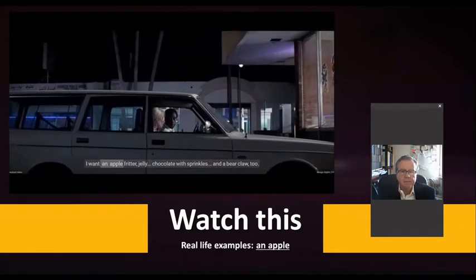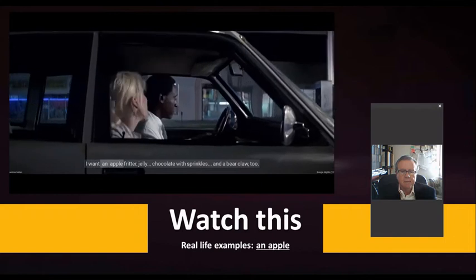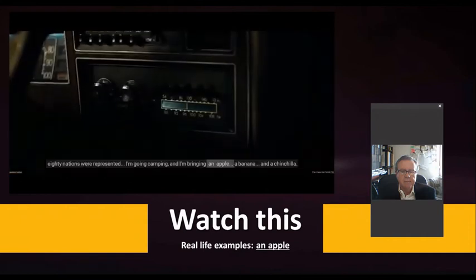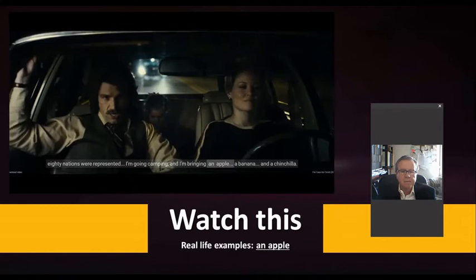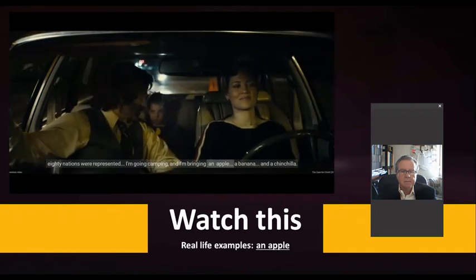Further examples include: 'I want apple bread, jelly, chocolate sprinkles, and a bear claw too.' 'Naked with an apple on my head.' 'I'm going camping and I'm bringing an apple, a banana, and a chinchilla.'